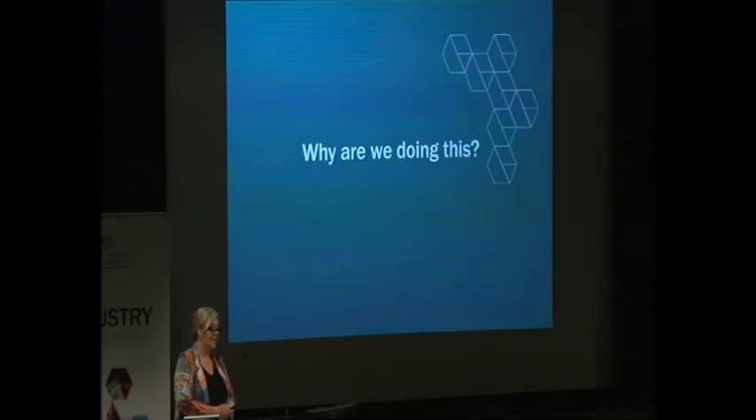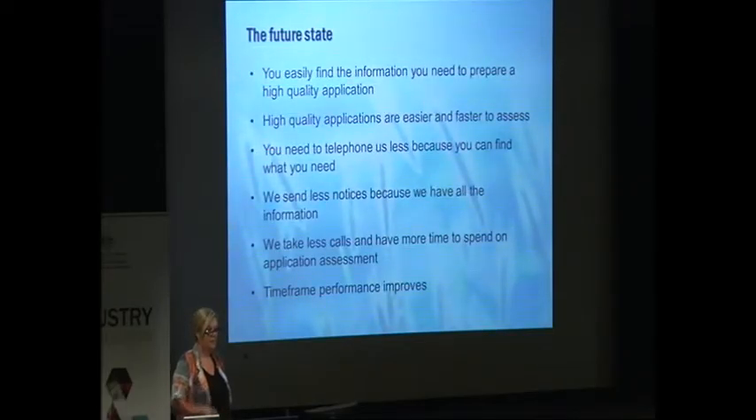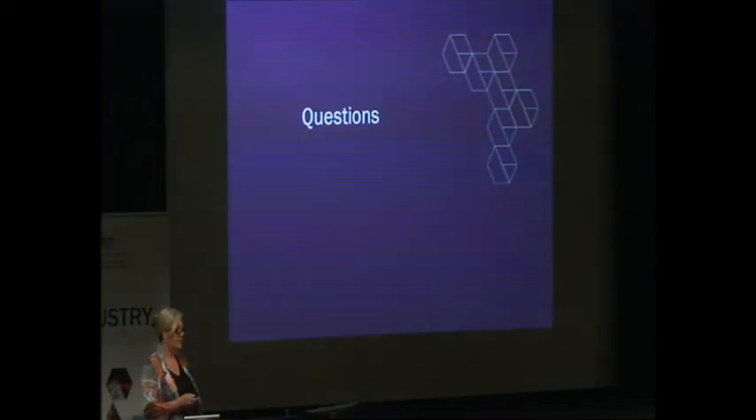So why are we doing all this? Basically, by designing and improving our systems based on what you've told us and what your expectations are, we'll lead to greater efficiency and effectiveness, better use of our resources, and then transform the user experience. The future state looks like this: you can find the information you need to prepare a high-quality application; high-quality applications are easier and faster to assess; you need to telephone us less; we send out fewer notices; we take fewer calls and have more time for application assessment; and timeframe performance improves. Any questions?